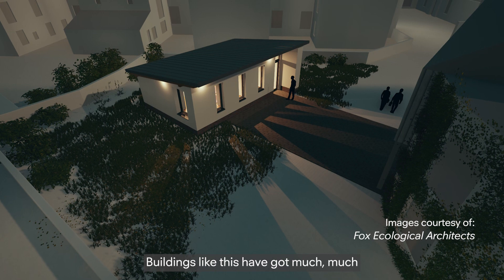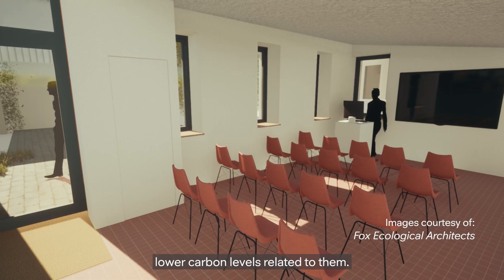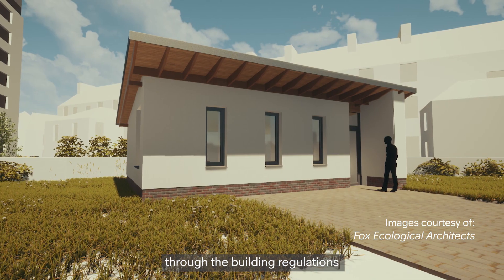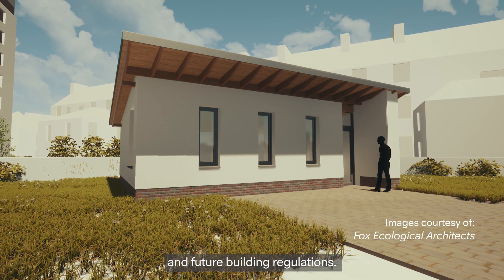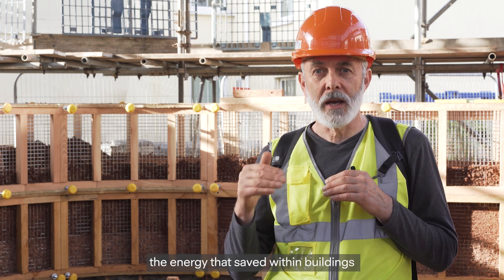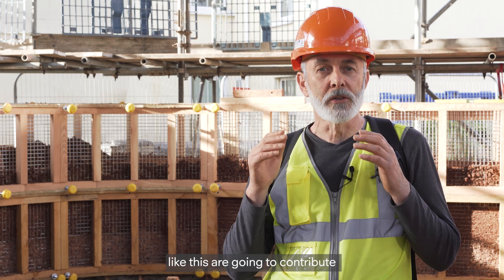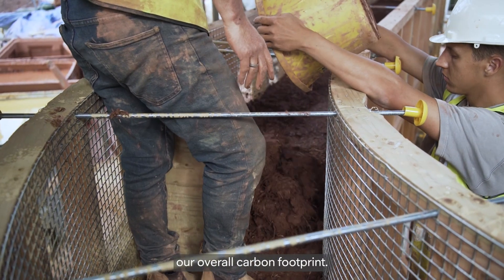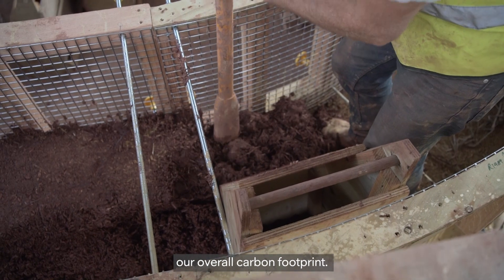Buildings like this have got much, much lower carbon levels related to them. This means that they will get through the building regulations and future building regulations. The climate crisis is now. The energy that's saved within buildings like this is going to contribute huge amounts to be able to reduce our overall carbon footprint. They are needed.